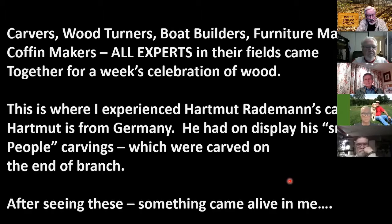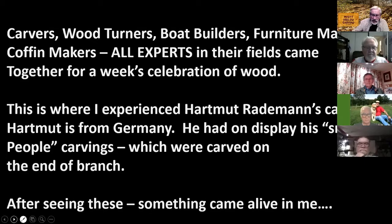This is where I experienced Hartmut Redman. He's from Germany, and he had a display of his small people carvings carved on the end of a branch. After seeing that, something inside of me came alive. His carvings stirred me, and from then on, every time I picked up a branch or cut wood from our trees, each branch had a possibility in it when I started doing some of the work.